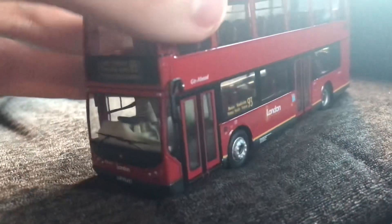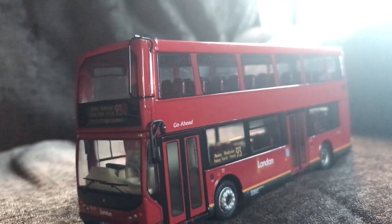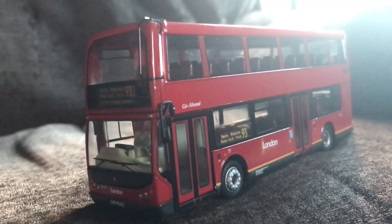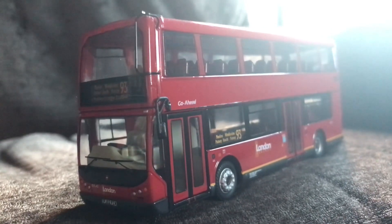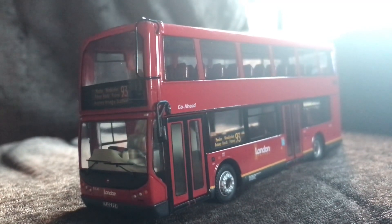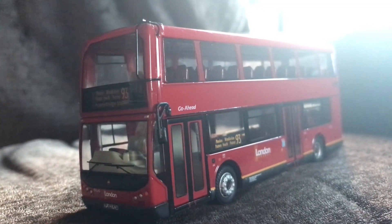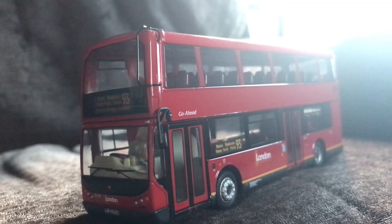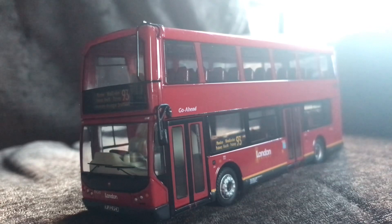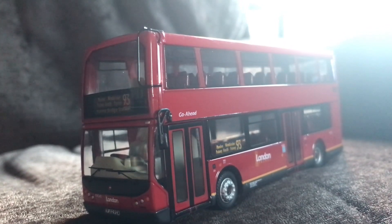So that concludes the model review on Corgi's OM42502, the Eastlanks Viking Volvo B7TL. I hope you enjoyed this model review. Hopefully the next one will be of the Spirit of London Enviro 400 MMC, so I look forward to bringing you that very soon. I look forward to seeing you in the next one — goodbye.